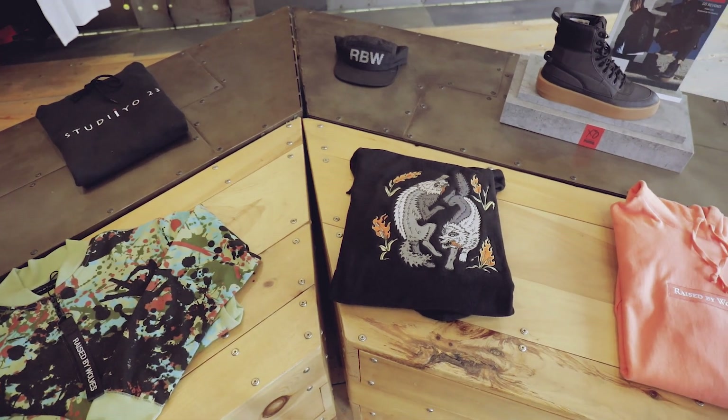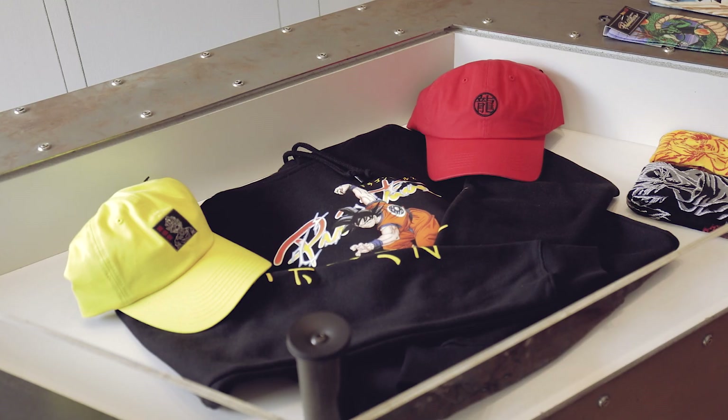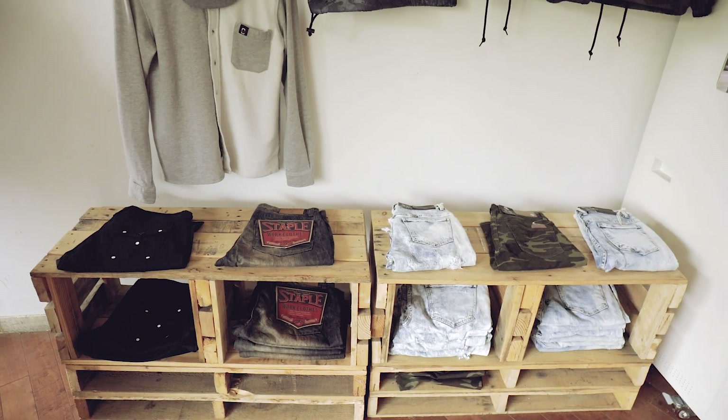We also have Raised by Wolves out of Canada. In the next room we've got Undefeated, Stussy, Staple, Herschel Supply, Mitchell and Ness, Primitive with the Dragon Ball Z collab, and Accomplice out of Colorado. We try to pick young brands and brands that can be exclusive to Studio 23, besides obviously your bigger brands which are going to be found in a lot of places.